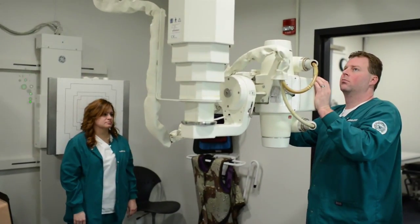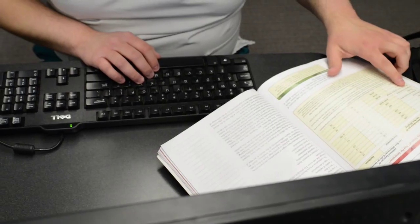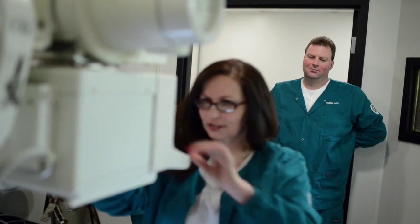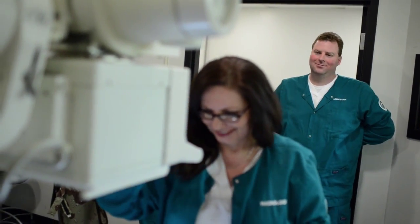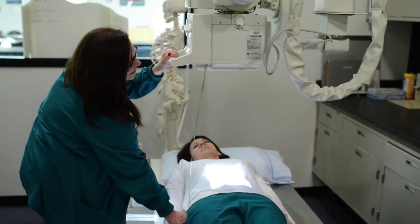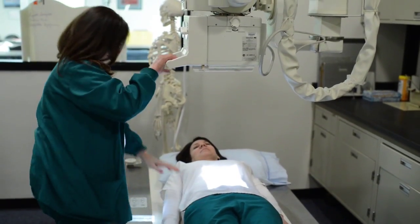The Moraine Valley Radiologic Technology Program prepares students to be x-ray technologists. Coming from the construction industry, I didn't know how much I'd be working the next week — zero hours, 80 hours — so I wanted stability in my life. I enrolled in the Radiologic Technology Program at Moraine Valley because I wanted to become a certified x-ray technologist.